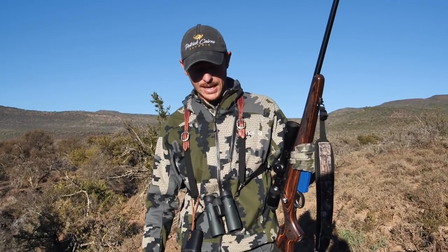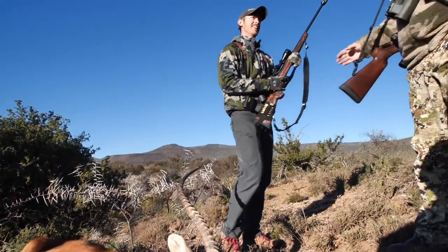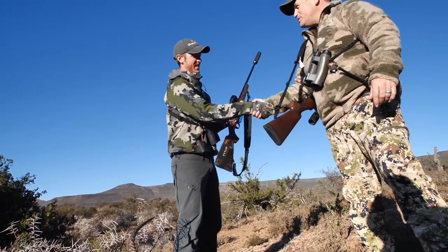I didn't get a waterbuck at the last place, and this is kind of like a waterbuck's cousin. Congratulations — you shot a very beautiful one. Thank you, it's a pleasure.